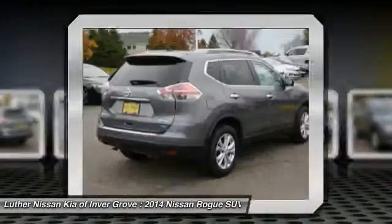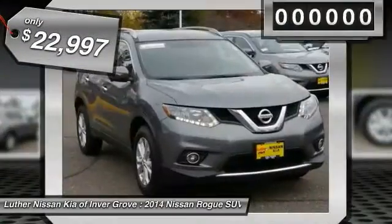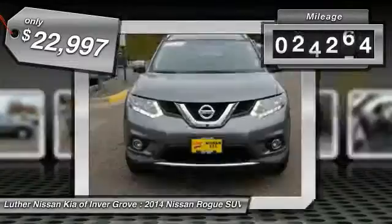the Rogue is more than you expect and everything you deserve, and is priced below $25,000. This vehicle has less than 30,000 miles.